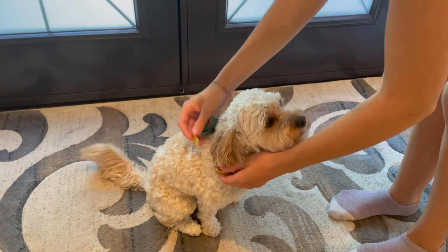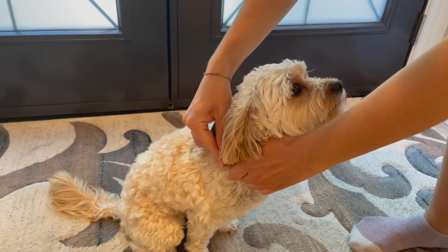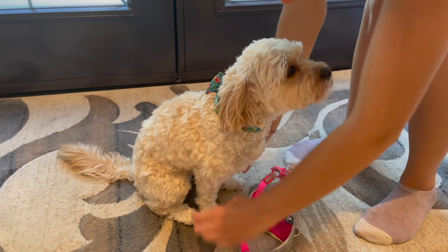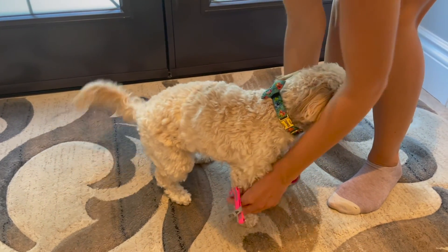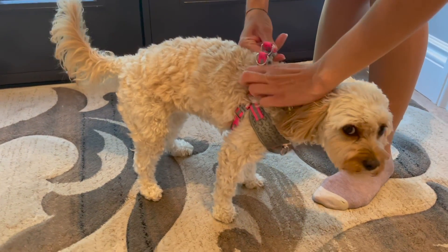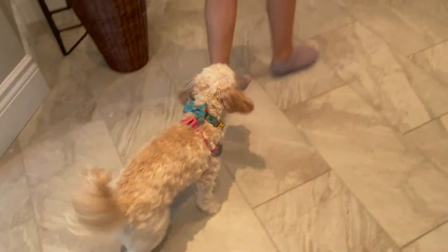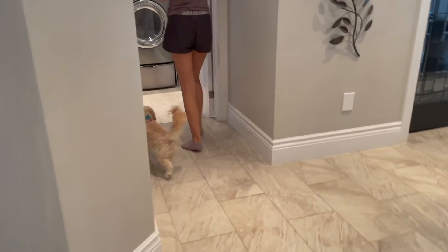I've been really looking forward to showing you guys one of our top favorite summer activities, and I really want you guys to see what Sophie does on her bike rides. To get ready, I have to put on Sophie's step-in harness. This harness is perfect for securing her into her bike basket, which I've added some extra features to in order to ensure that she's securely attached, which you guys will soon see.